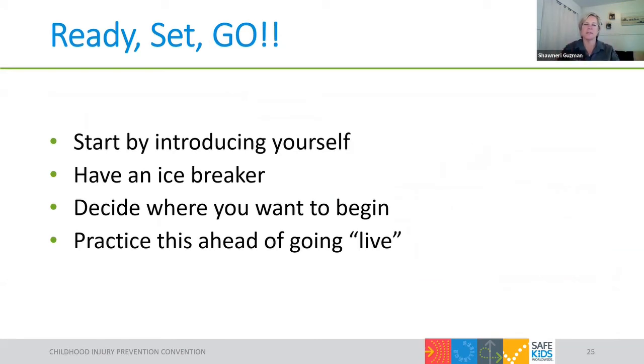Now we're set with our manuals and ready to actually start the car seat check. I always tell people to start by introducing yourself and having some sort of icebreaker — mentioning the weather or, if the baby's available, who doesn't want to hear how cute their baby is. Just create a little rapport before starting. Some techs like to follow the check form from top to bottom so they don't miss anything; others start wherever and work through all the boxes by the end. It's up to you and your comfort level. Make sure to practice all of this before going live, and remember that enlisting a mentor is really important, especially in the early days.